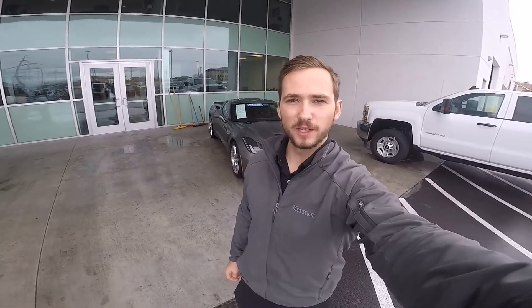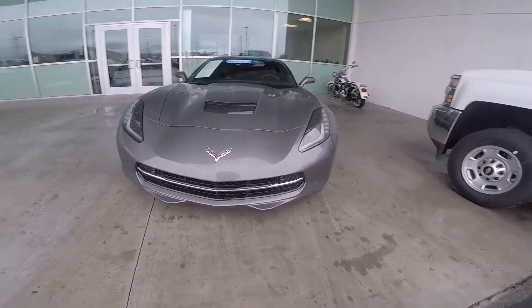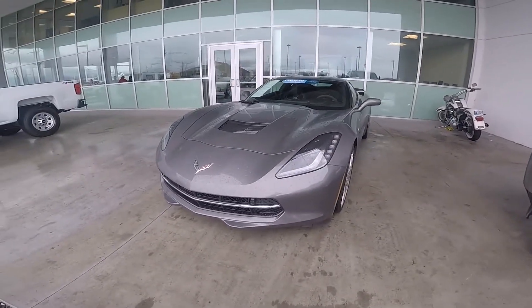Hey everyone, it's Ben Hardy here and today we're looking at the all-new 2018 Chevrolet Corvette. This particular one is in the Stingray trim with the manual transmission, but let's just get right into it.